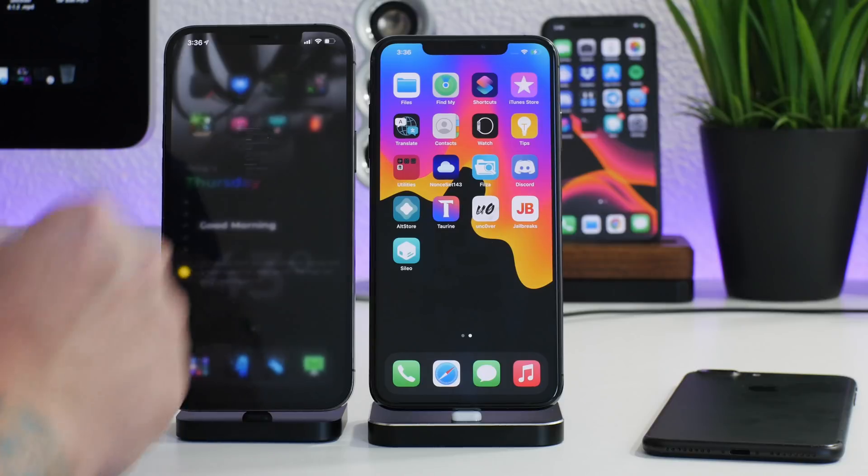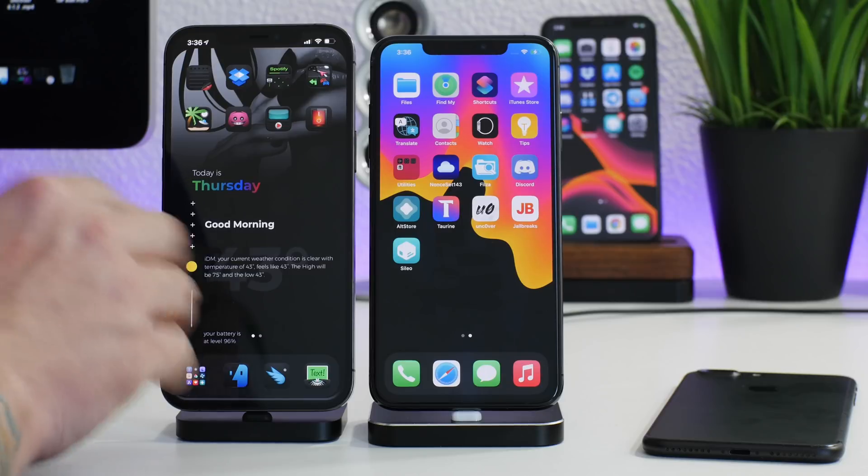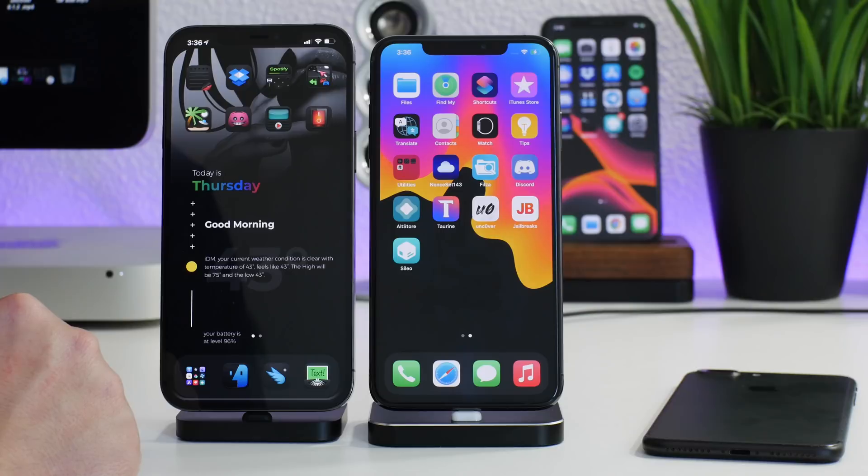Hopefully you guys enjoyed this jailbreak status update. If you did, throw me a thumbs up. Check out the playlist links in the description for all my jailbreak coverage. This has been Jeremy — catch you guys in the next one!